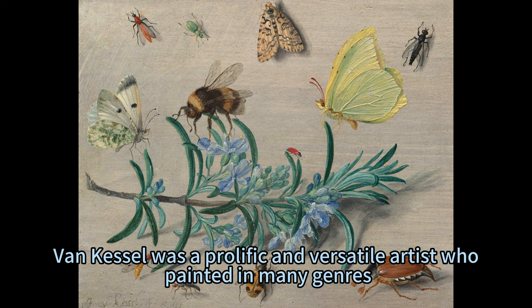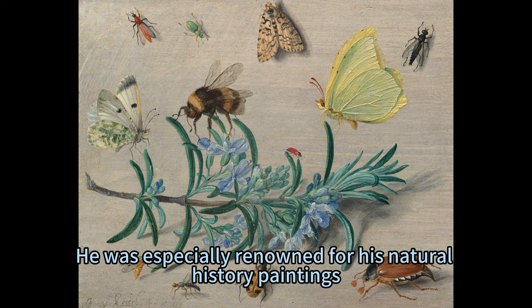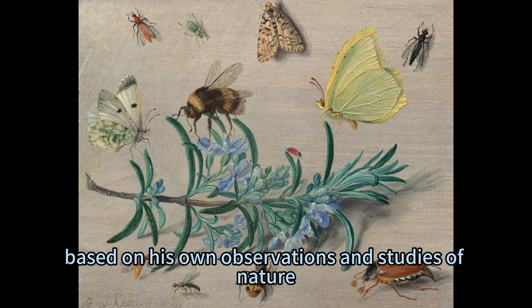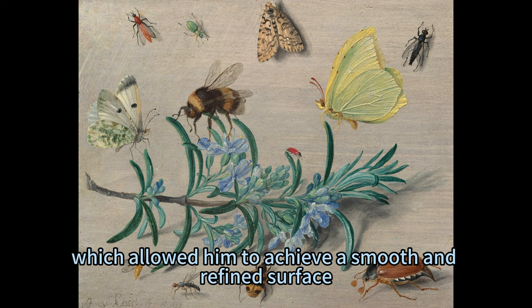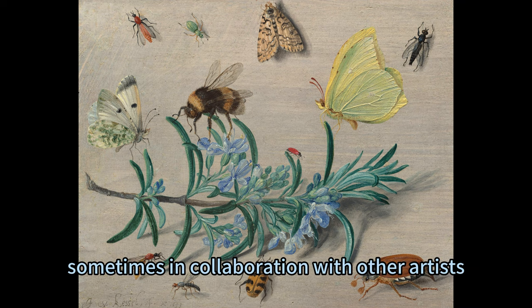Van Kessel was a prolific and versatile artist who painted in many genres, including floral still lives, marines, river landscapes, paradise landscapes, allegorical compositions, scenes with animals, and genre scenes. He was especially renowned for his natural history paintings, which he painted with astonishing accuracy and detail, based on his own observations and studies of nature. He often painted on small copper panels, which allowed him to achieve a smooth and refined surface, and also painted on larger canvases, sometimes in collaboration with other artists.